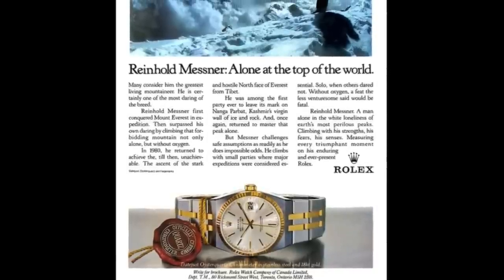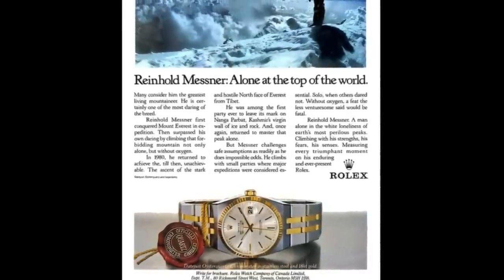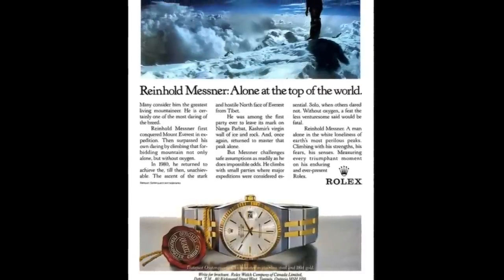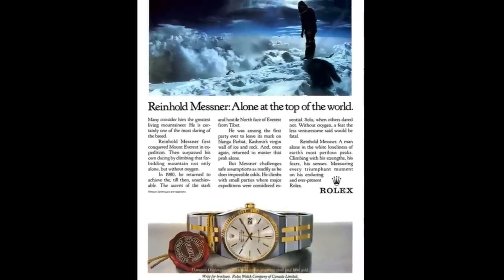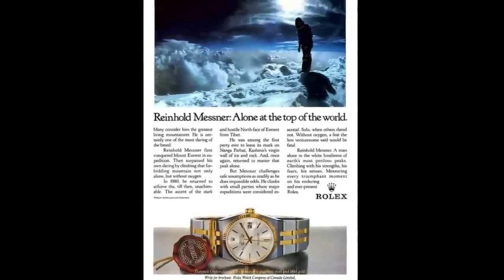Anyway, I'll conclude the video here, but do leave your comments below as to what you think of the Rolex Oysterquartz — it is an interesting debate as to whether it genuinely has a place in horology, or if it's simply a dated piece of technology. If you enjoyed the video, please like, share, and subscribe to help the channel and enjoy more content in the future. Thank you very much for watching — this is Arm on the Watch Guy, out.